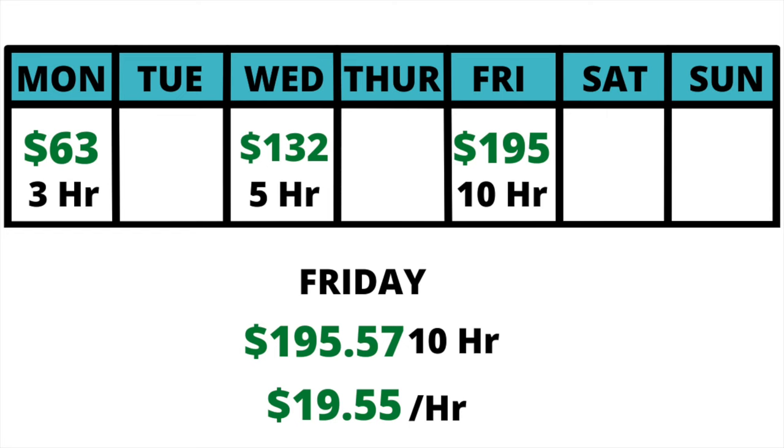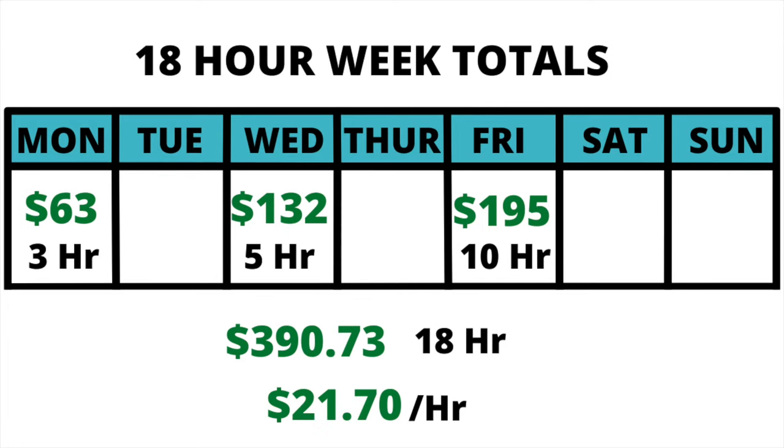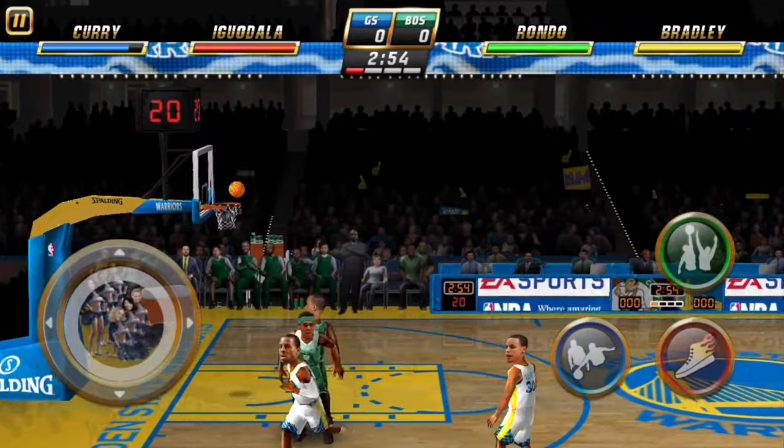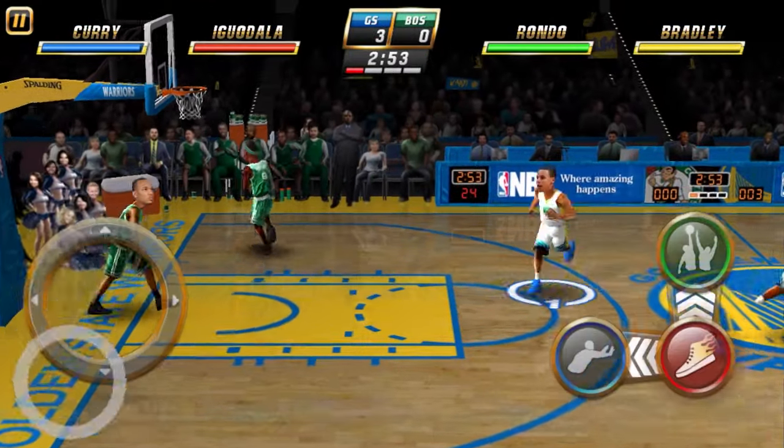For Friday, we made $195.57 in 10 hours for an hourly rate of just $19.55. I think the main reason I'm doing really bad recently is because of the new Instacart update — we need a 4.7 or above rating to get all the good batches, and right now I'm at a 4.57. Once I get to that 4.7, I'll be able to make good money again since Instacart was a big reason I used to make $25 to $30 an hour. In total, for an 18-hour work week, we made $390.73 for an hourly rate of $21.70. Not too bad, but usually I make $25 to $30 an hour. If you enjoyed the video, please leave a like, hit subscribe, and comment any future videos you'd like to see.